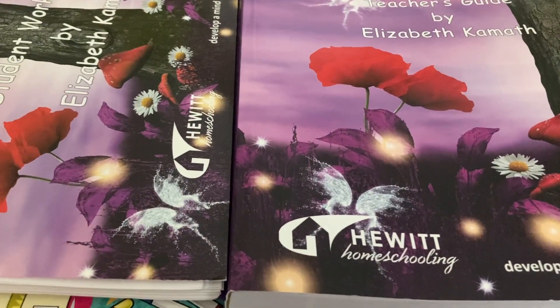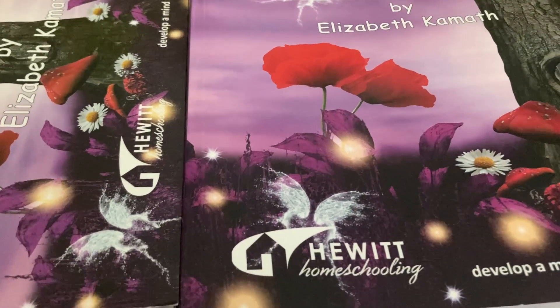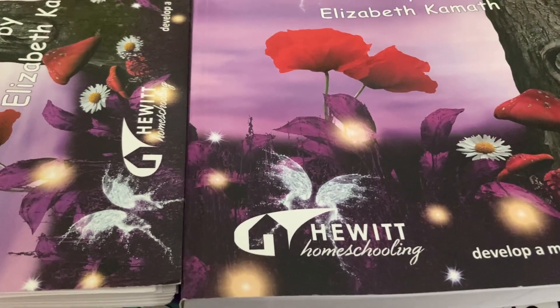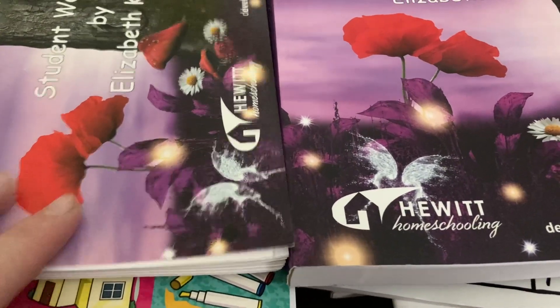Hey everyone, I'm here to show you what my curriculum picks are for my first grader this year. I have a video for my fourth grader and also a few things that we're doing together in another video, but this video is just for my first grader.